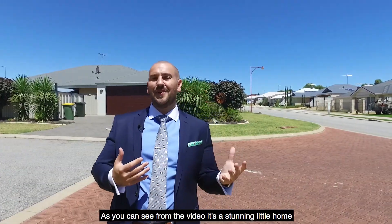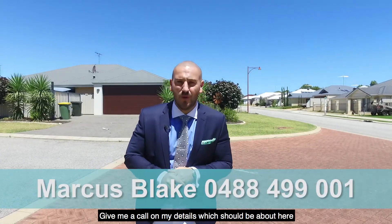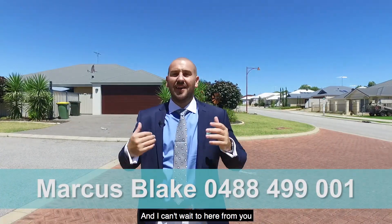As you can see from the video, it's a stunning little home. We have a motivated seller there and we're here to sell. Give me a call on my details which will be about here and I can't wait to hear from you.